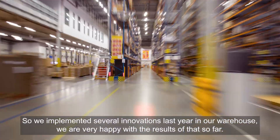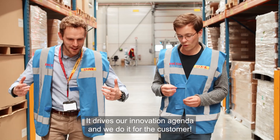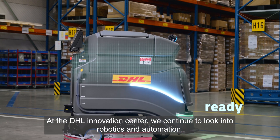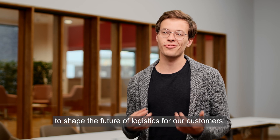We implemented several innovations here in our warehouse and we are very happy with the results so far. It drives our innovation agenda and we do it for the customer. At the DHL Innovation Center we continue to look into robotics and automation to shape the future of logistics for our customers.